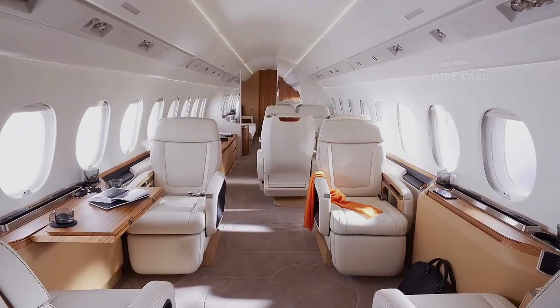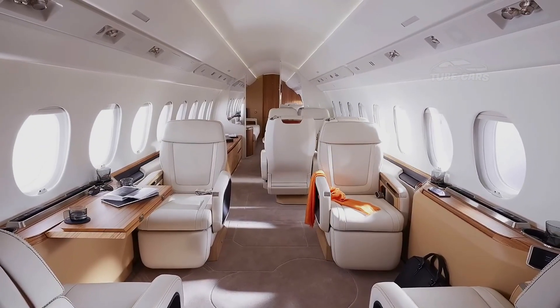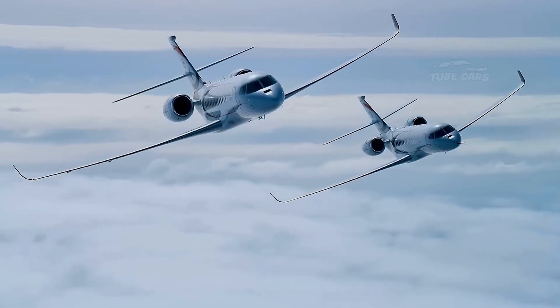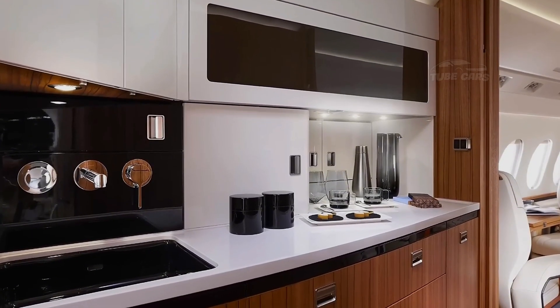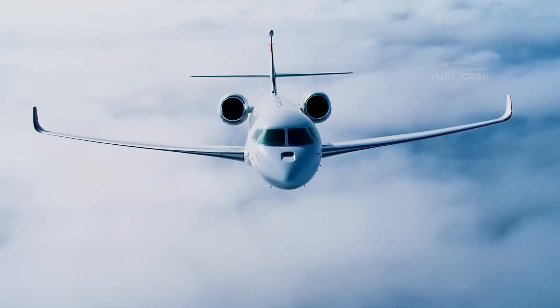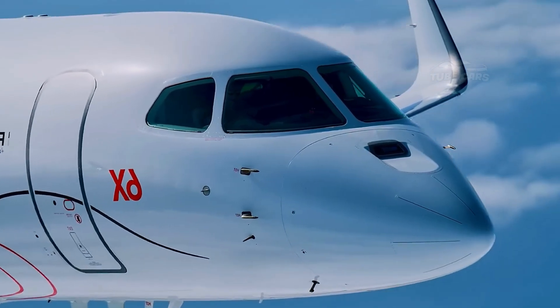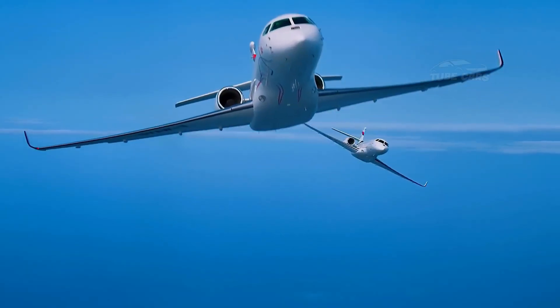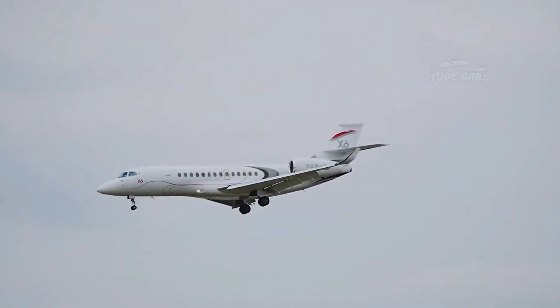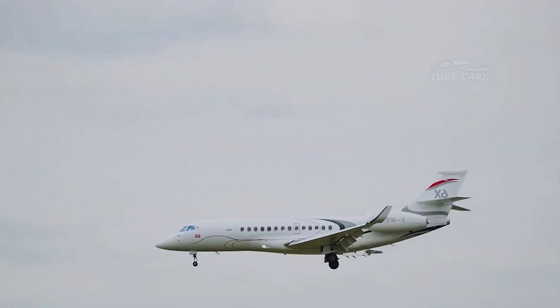The Falcon 6X also emphasizes environmental sustainability, with its new generation engines reducing fuel consumption and CO2 emissions. Dassault has integrated advanced aerodynamics and lighter materials to further enhance efficiency. In addition, the aircraft is certified to operate on sustainable aviation fuel (SAF), in line with the industry's push towards greener aviation.